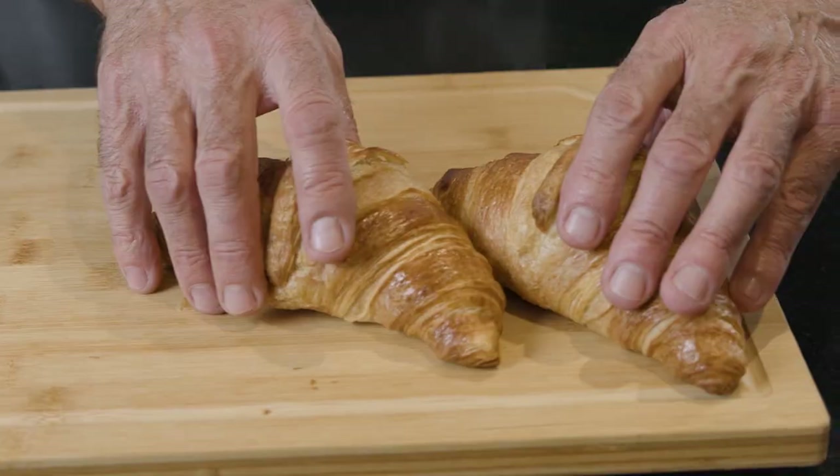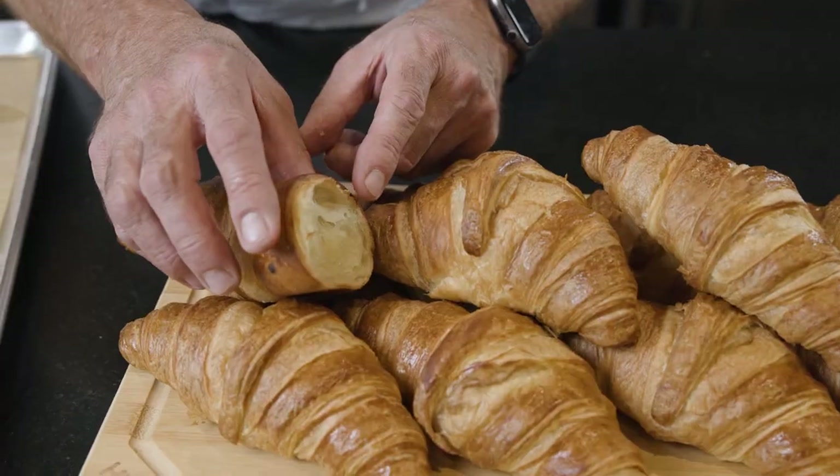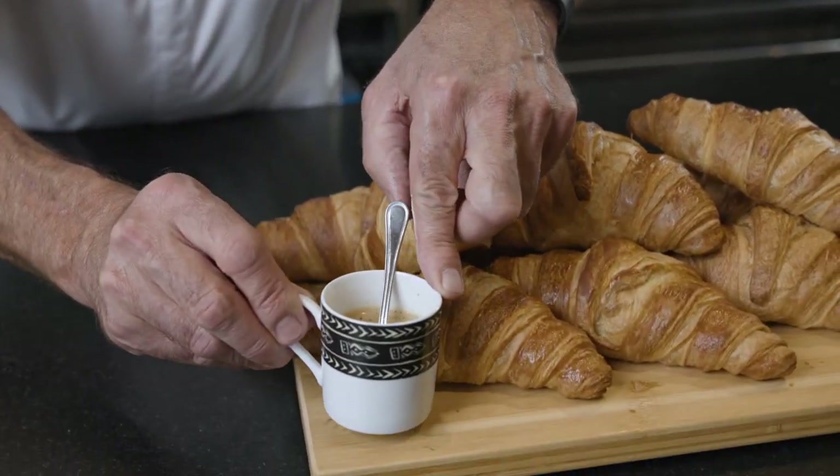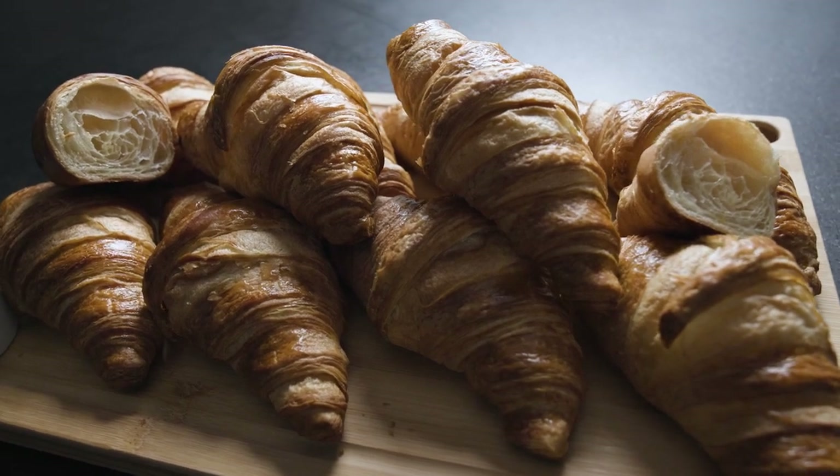A quality artisanal product that delivers consistency time after time and requires minimal labor for your kitchen. A wide variety from Bridor is available through Chef's Warehouse.